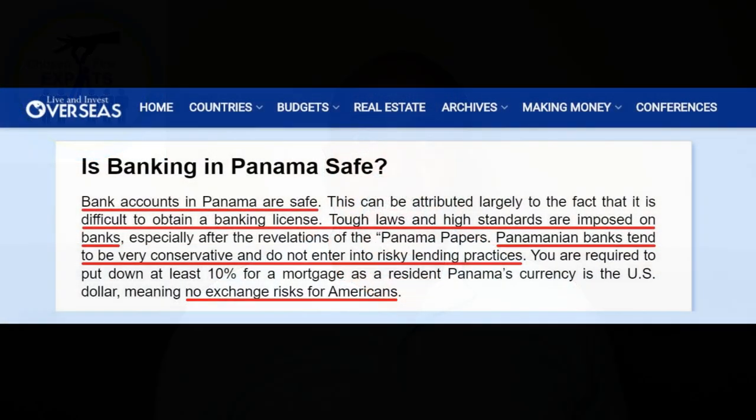The banking sector in Panama is very, very strong. One reason why it's safe is that there's no central banking system in Panama. So unlike in the US, there's no bailout coming if something goes wrong — there's no FDIC or anything like that. So these bankers are really conservative when it comes to their lending, which is one reason why Panama has some of the safest banks.